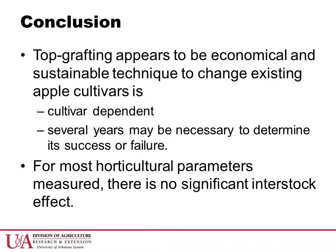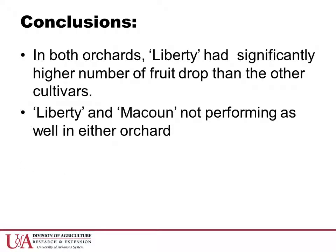From our experience in Orchard 2, top grafting appears to be an economical and sustainable technique to change existing apple cultivars. However, its success can be cultivar dependent and several years may be necessary to determine the success or failure of the grafting operation. We will note that for most horticultural parameters measured, there is no significant interstock effect from the original cultivar in Orchard 2 to which the scions were grafted. In both orchards, Liberty has a significantly higher number of fruit drop than the other cultivars, and Liberty and McCowan are not performing as well as the other cultivars.